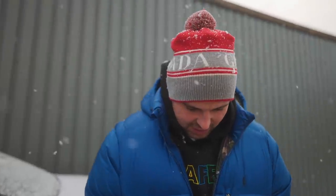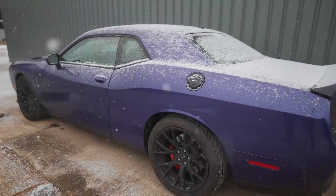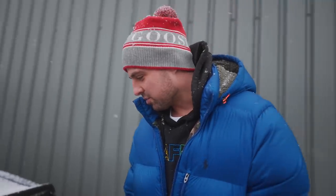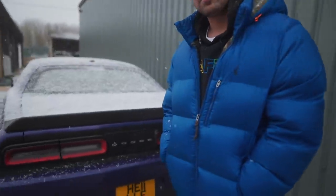Have you ever driven an American muscle car? I had a Mustang, about a 2012 plate, but it wasn't a V8 — you can't call it a muscle car without a V8. This thing even looks mean. It's got the Hellcat plate to go with it. It's running an Armatrix exhaust and a TDI tuning box, so it dyno'd around 735 wheel horsepower — about 800 BHP.